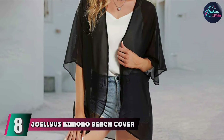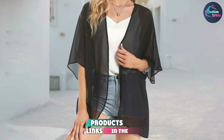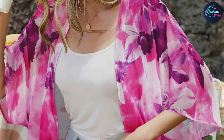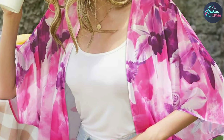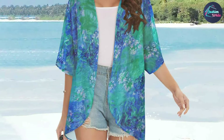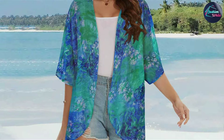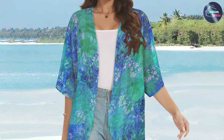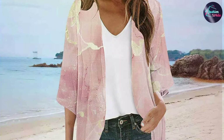Coming in at number 8 is the Jolius Kimono Beach Cover-up in Chiffon, a chic and elegant option for beachwear. This kimono features a flowing chiffon fabric with a relaxed fit, providing a light and airy feel. The open front design and wide sleeves add to its breezy and sophisticated appearance. Crafted from high-quality chiffon that feels luxurious against the skin, the fabric drapes beautifully and complements various swimsuits. Its easy-care fabric ensures it remains a staple in your beach wardrobe for seasons to come.